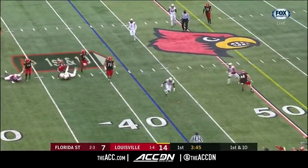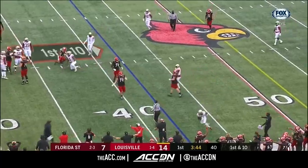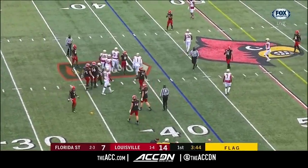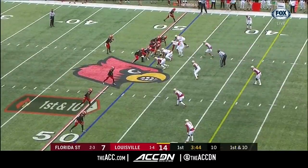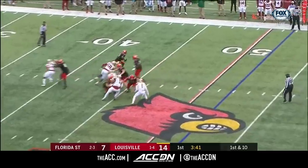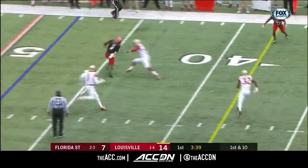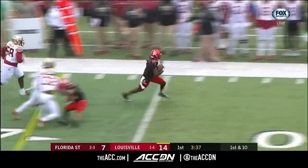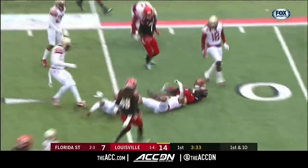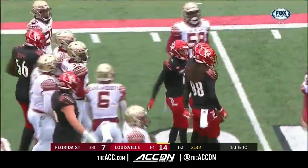First and 10 in Florida State real estate. Cunningham shakes a tackle — first down and more. Malik Cunningham weaving his way inside the 15 for Louisville.